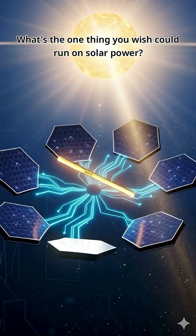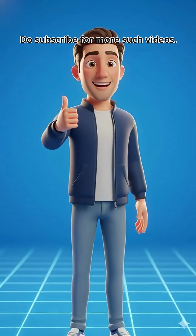What's the one thing you wish could run on solar power? Drop it in the comments. Do subscribe for more such videos.